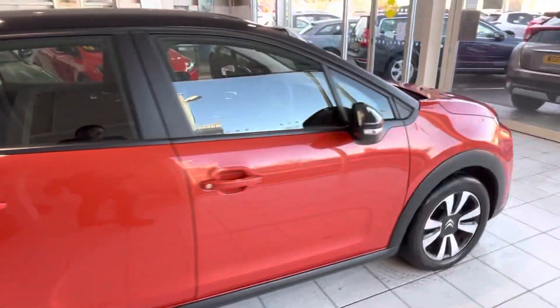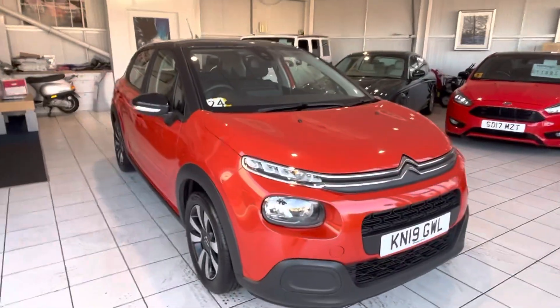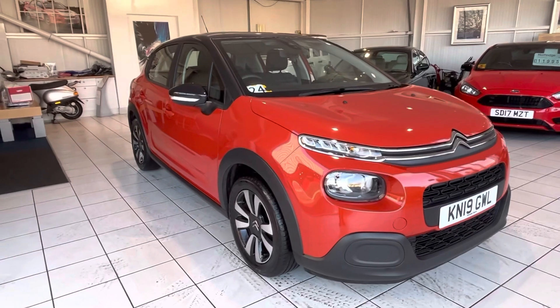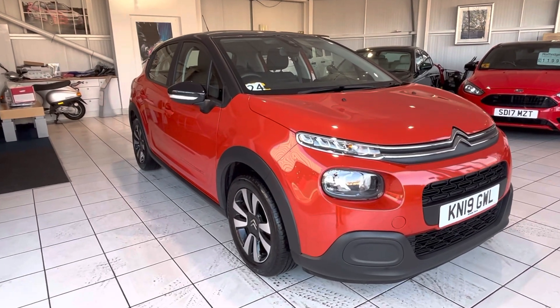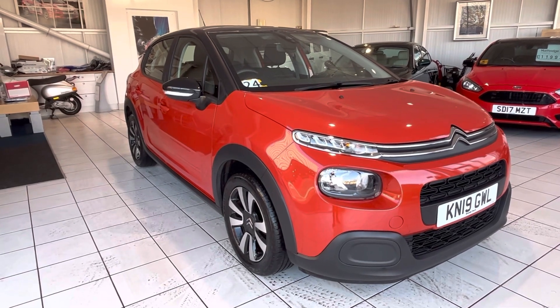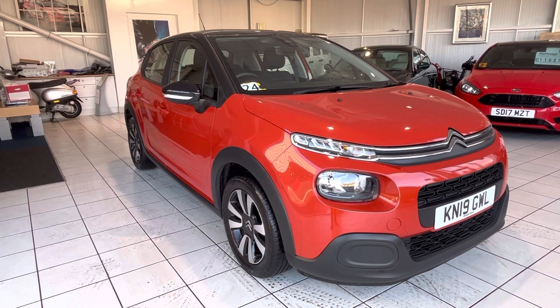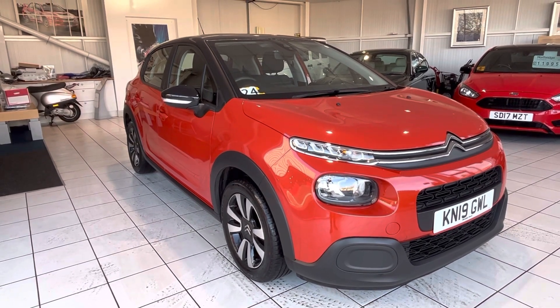If this car is of interest to you, you can give the sales team a call on 01382 477-992. We can also give you valuations if you have a car — or maybe even two cars — to trade in. And we can also give you quotations if you want to take something on finance. Thanks very much for watching.